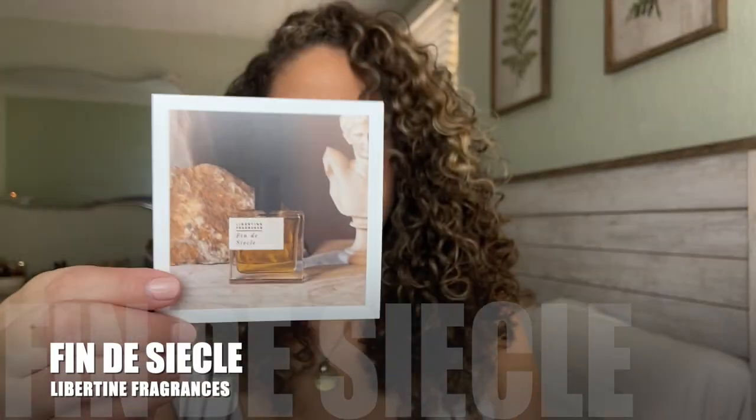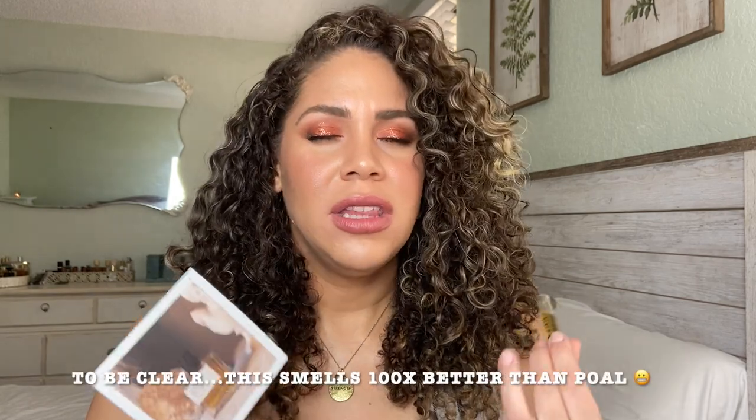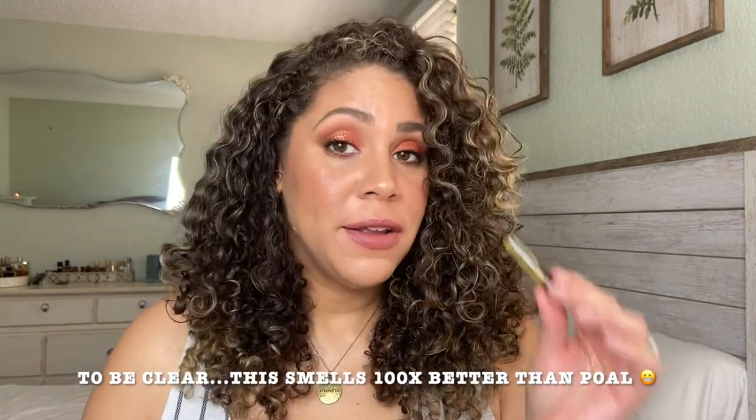Next up, Fin de Cicle. It is a floral chypre. It is very rose-heavy and it's a little dirty — it's a dirty rose. If you like something like Portrait of a Lady from Frédéric Malle, then you may really enjoy Fin de Cicle. It's not as sour as Portrait of a Lady, which I enjoy. It's just a little too floral-heavy for me, but if you love floral and you love rose, I would definitely check this one out.